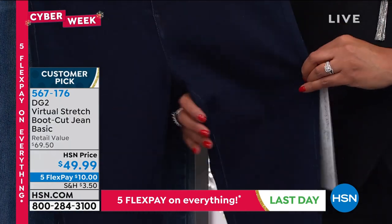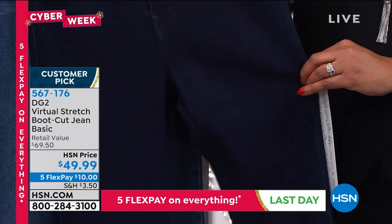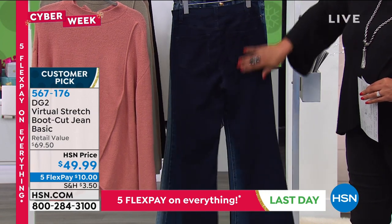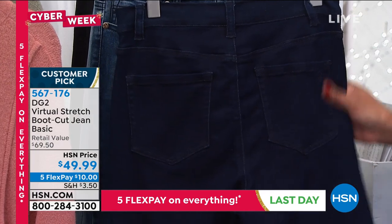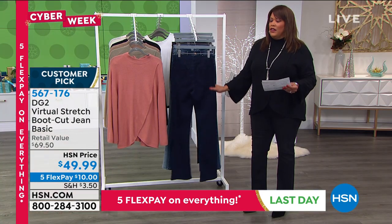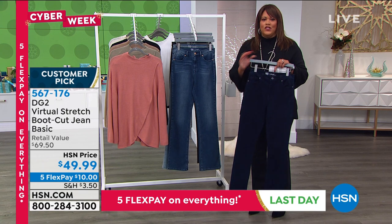It is an elevated, scientifically based spandex that has more give, more stretch, more recovery and memory than any ordinary spandex. It all comes together in a jean that is woven almost like a basket weave, which allows the cotton fibers to flex and stretch more. These are heaven to wear — every time you put them on, it's like, 'Oh wow, thank god for Virtual Stretch.' They're premium denim and I get so excited about these jeans.